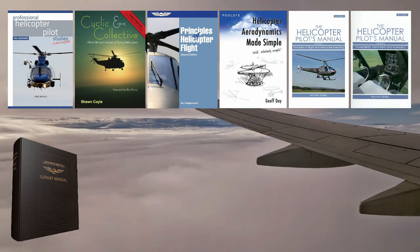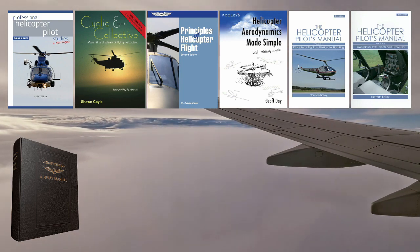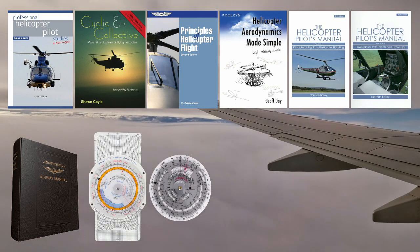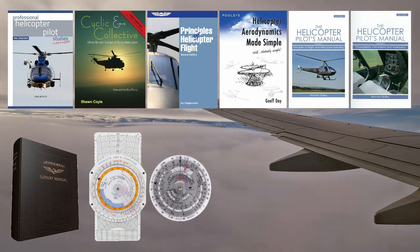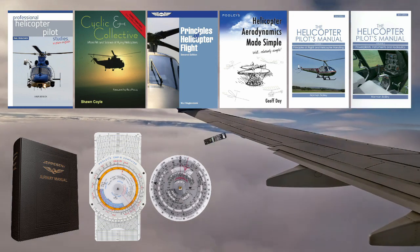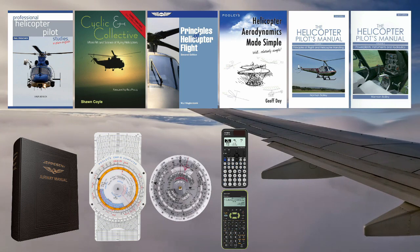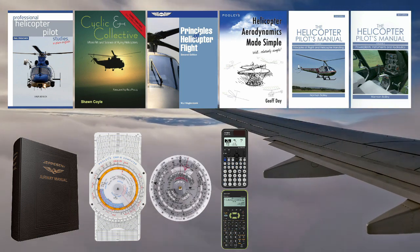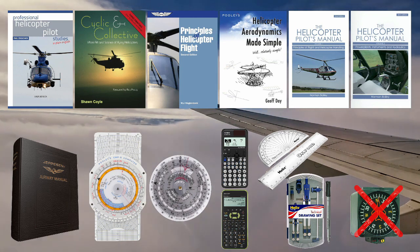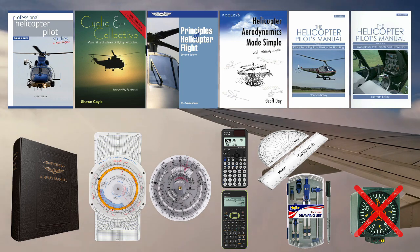You'll also need the Jeppesen General Student Pilot Route Manual, which contains all the maps and charts needed for the course and exams — make sure you get the most recent edition as it was amended when the EASA question bank was updated in 2018. If you didn't buy a Pooleys CRP5 during your PPL you'll need one now, or a similar commercial alternative like the Jeppesen CR3, as well as an approved scientific calculator like the Casio FX85 or Sharp ELW531. You can also take a clear plastic ruler, protractor, compass (not the magnetic kind) and fine tip marker into the exams.